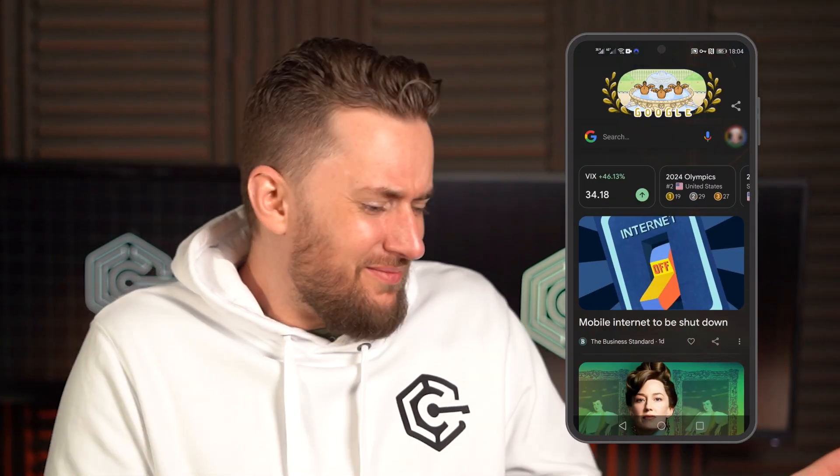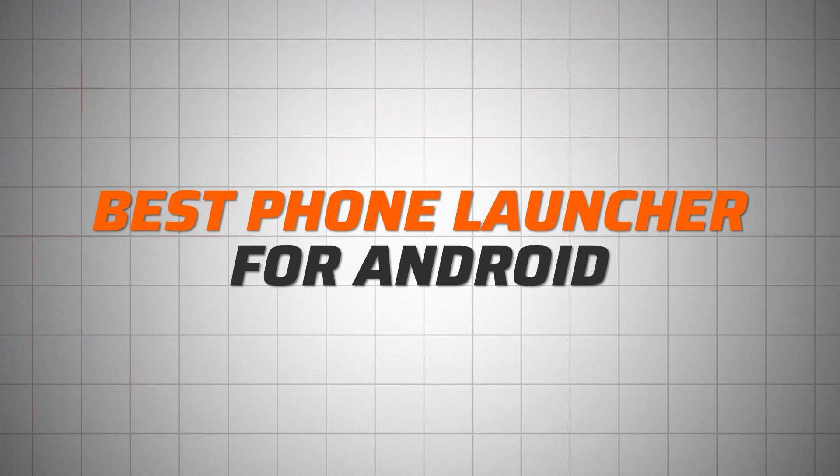We praise Android for customizability, but you can take it so much further than moving wallpapers or icon themes. And at the same time, you can get rid of the default Android shenanigans — like, why do I need this stupid thing? What even is that? So let's talk about the best phone launcher options for Android for that sweet, personalized phone feel.